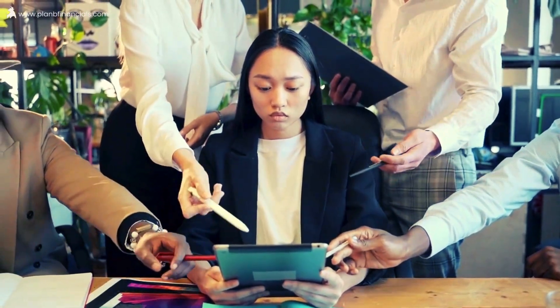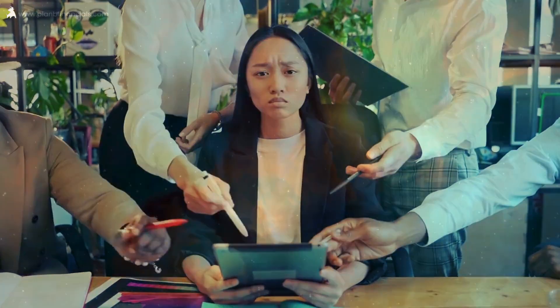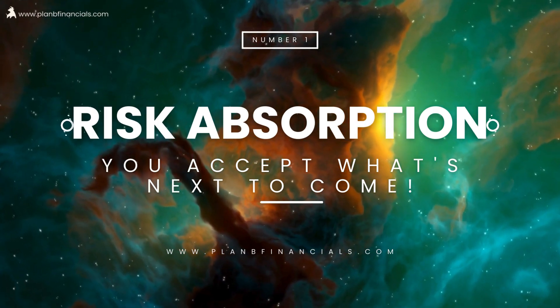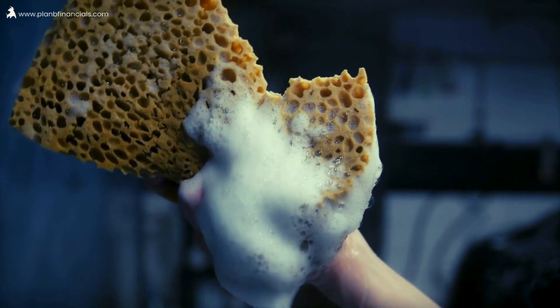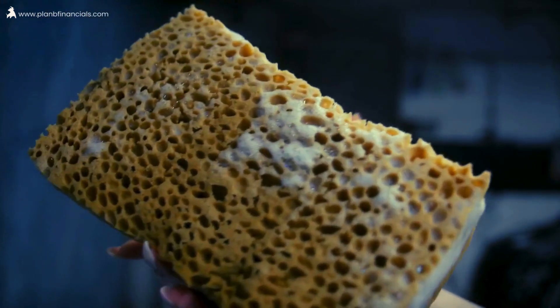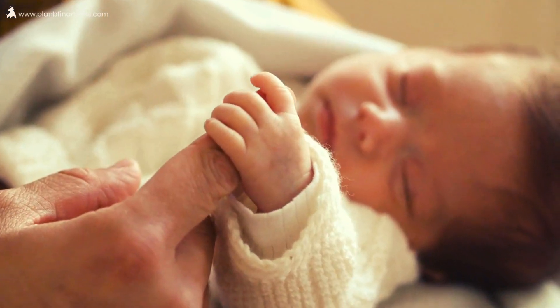So, how do we handle risks in investing? Let's explore different methods. At number one, you have a strategy known as risk absorption. Ever thought about absorbing risks like a sponge? Imagine risk absorption as an amazing approach where you knowingly embrace potential risks without actively avoiding them.